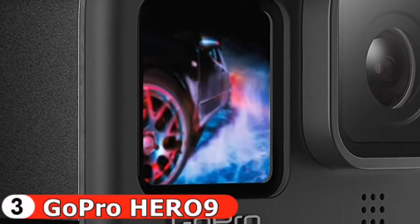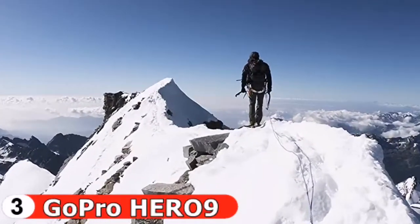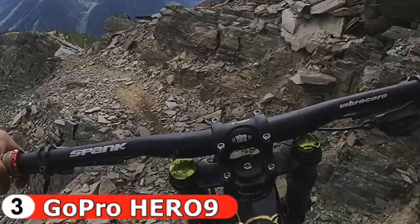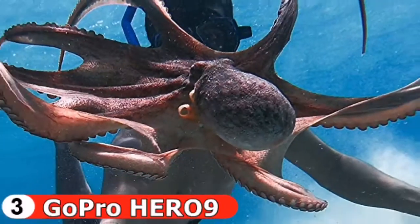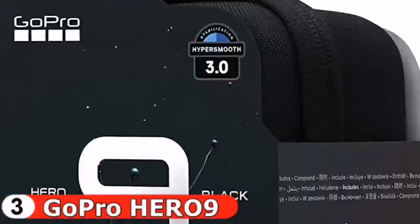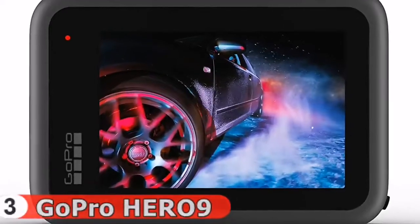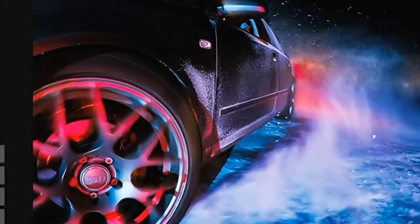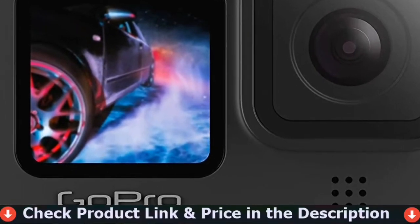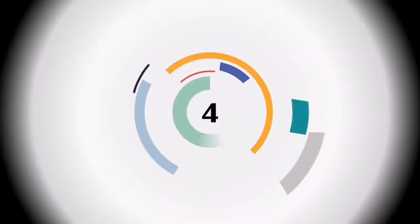The GoPro Hero 9 Black offers 5K 30fps and 4K 60fps ultra HD video recording. It also works with voice control to activate the camera when your hands are busy. The HyperSmooth video stabilization increases video quality, and the 8x slow-mo video delivers incredible action footage. Not only is it great for video, it also offers high-quality images. With Wi-Fi and Bluetooth connectivity, you can live stream directly on Facebook using your smartphone.